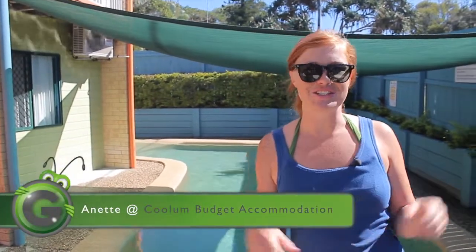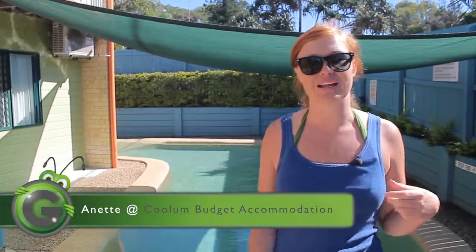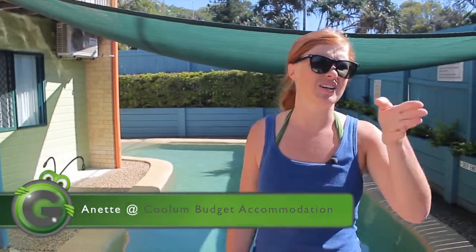Hello guys, we are at budget accommodation. As you can see behind me, we have the pool and if you walk straight ahead, you get down to the beach.